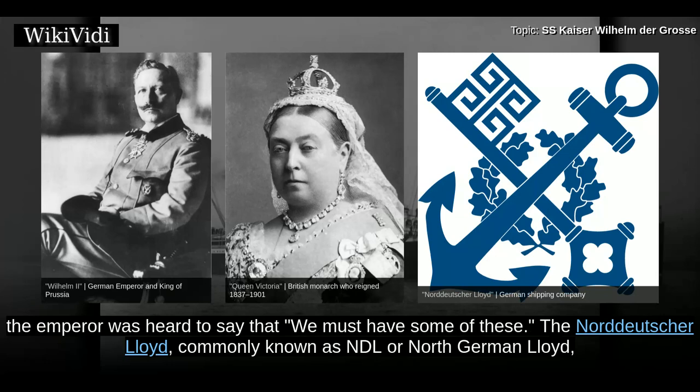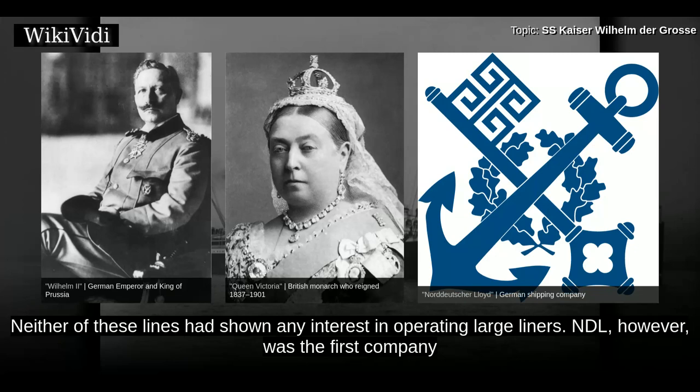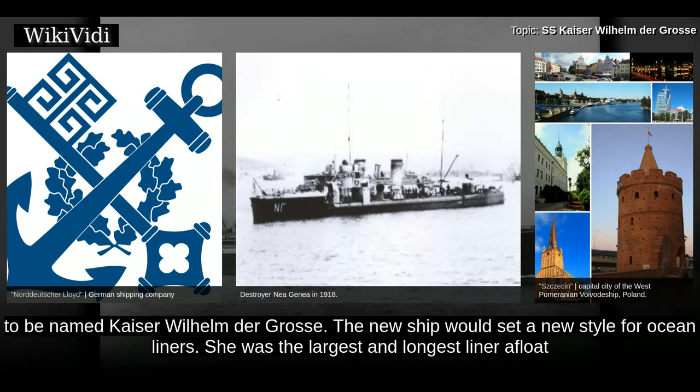The Norddeutsche Lloyd, commonly known as NDL or North German Lloyd, was one of only two German maritime companies which had any influence in the hugely profitable transatlantic shipping market. Neither of these lines had shown any interest in operating large liners. NDL, however, was the first company to name any of their liners in honour of members of the Imperial family, purely to flatter the Emperor. The company also had important links with the naval architects AG Vulcan of Stettin. NDL then approached Vulcan and commissioned them to construct a new superliner, which was to be named Kaiser Wilhelm der Gross. The new ship would set a new style for ocean liners.